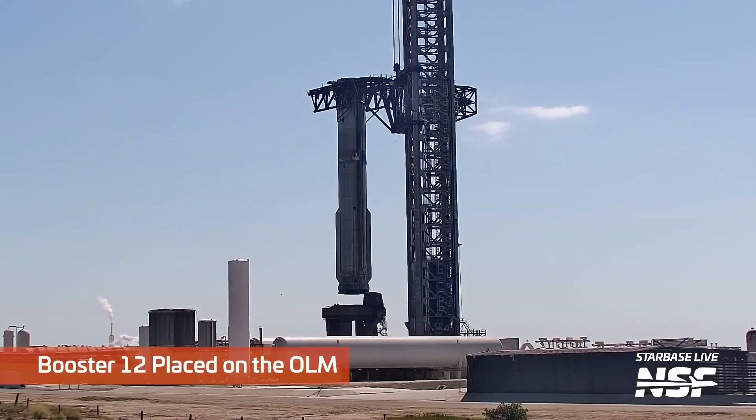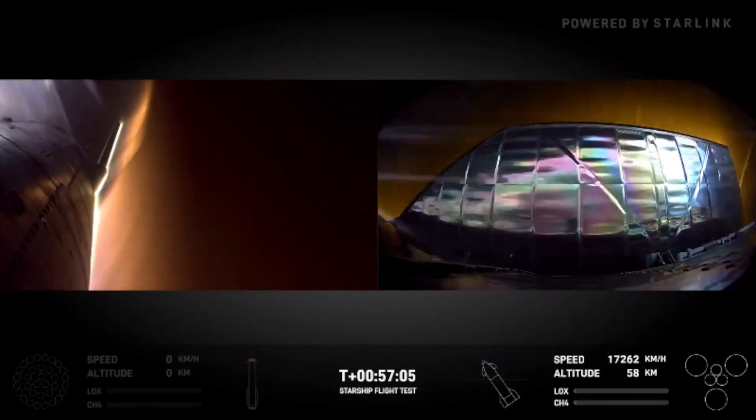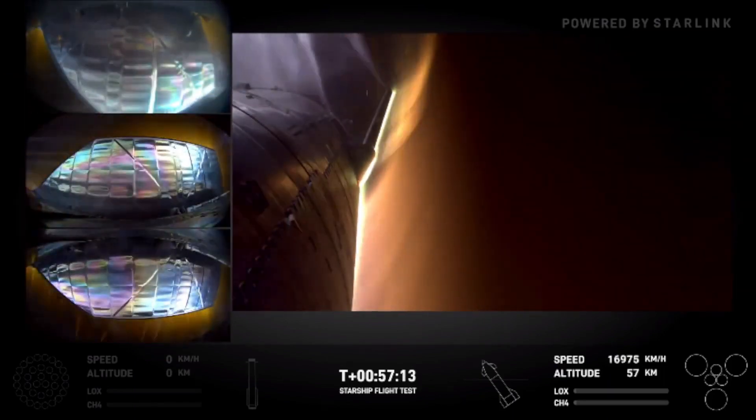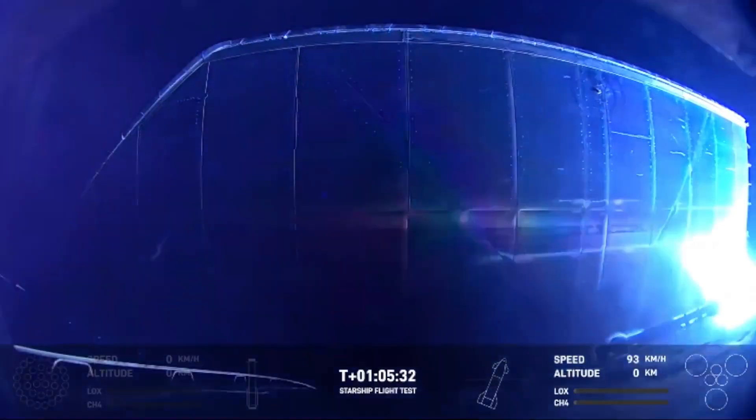While Booster 12's catch garnered the most attention, the upper stage, Ship 27, also played a vital role in Flight 5. After separation, Ship 27 continued on its journey, reaching a significant altitude before completing a controlled descent toward a targeted location in the Pacific Ocean.